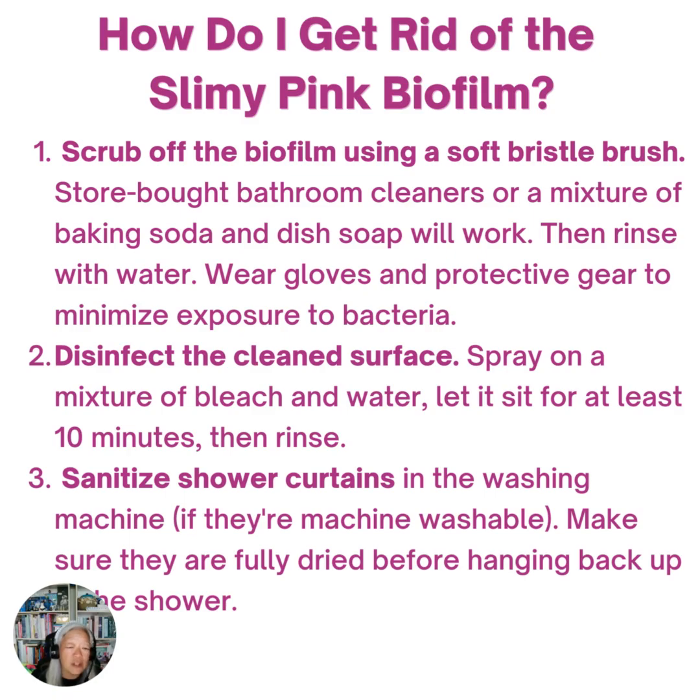First, scrub it off using a soft bristle brush. Store-bought bathroom cleaners or a mixture of baking soda and dish soap both work. Rinse it with water. Make sure you're wearing gloves and protective gear just to minimize your exposure to the bacteria.